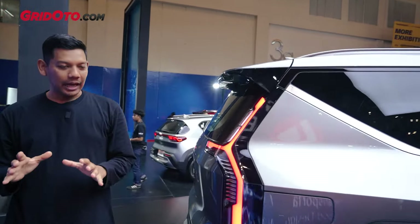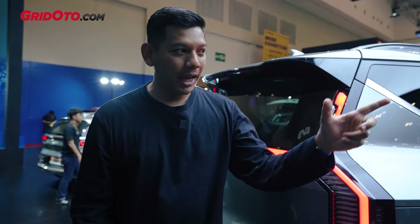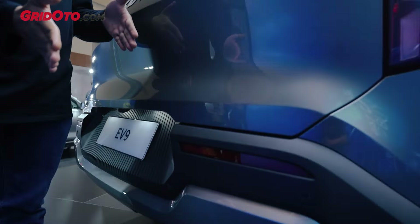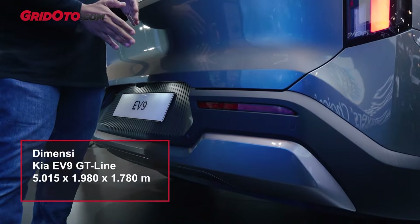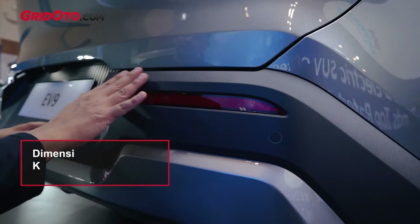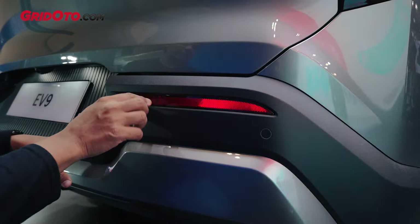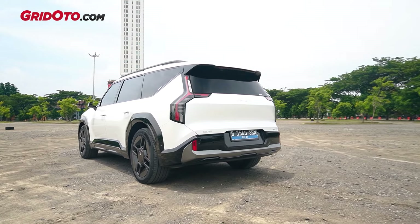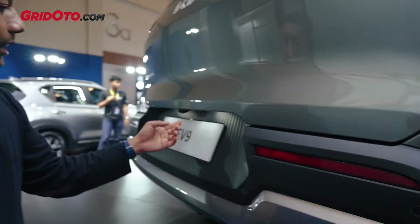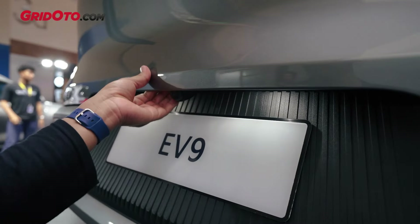Geser lagi ke belakang. Nah ini juga yang sedikit berbeda dibandingkan EV9 GT Line. Bumpernya itu agak beda, jadi memang ini secara dimensi panjang dia sedikit lebih pendek, tapi ya itu dari si bumpernya. Bumpernya ini dia pakai ada aksen-aksen. Kalau yang di GT Line kan nggak ada. Udah gitu juga si mata kucingnya dia memanjang, sementara yang itu dia berdiri. Untuk sensornya juga nggak ada di bagian samping, jadi hanya di bagian belakang aja. Tapi dia tetap ada kamera mundur.